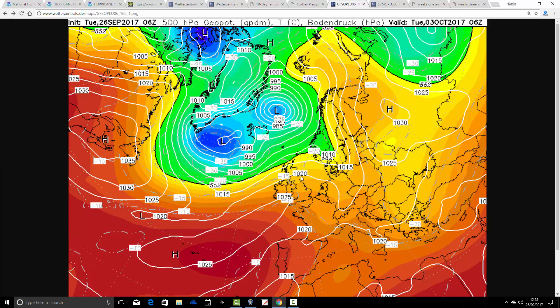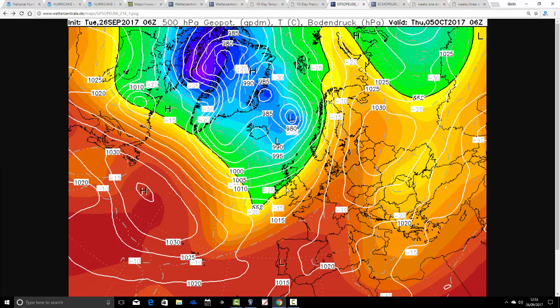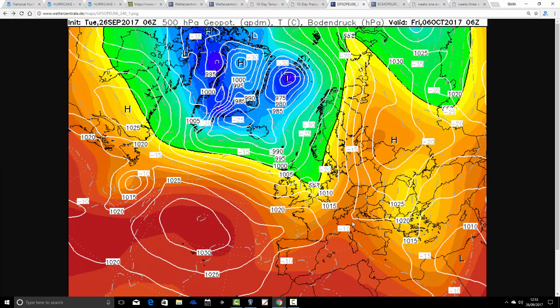Once that gets out of the way, we build a little ridge from the southwest through the middle part of next week, and it turns quieter. But then more low pressure starts to push in off the Atlantic in the second half of next week, bringing unsettled weather conditions back. By Day 10, Friday the 6th of October, we're into a cool and showery westerly wind.